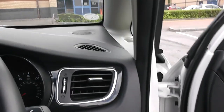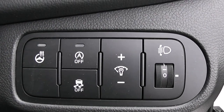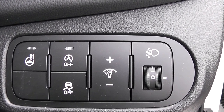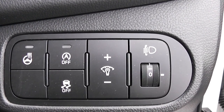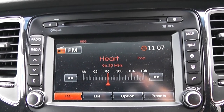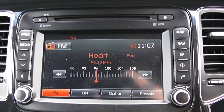Moving into the vehicle, to the right hand side of the steering wheel, you have all your various lighting controls as well as your heated steering wheel operations and your auto stop-start technology. This allows the engine to switch off whilst idle, for example at lights, and then re-engages once the clutch is depressed. Moving on to the centre console, you have your CD and radio display, and this vehicle is additionally fitted with Bluetooth connectivity so you can make phone calls safely whilst on the move.